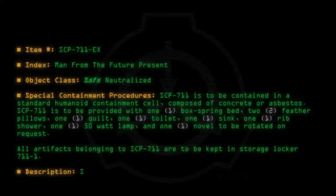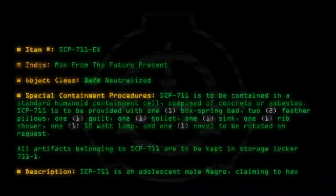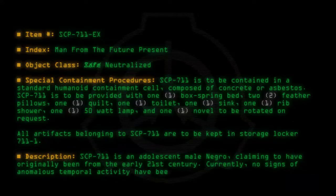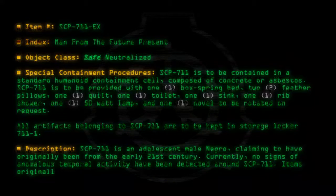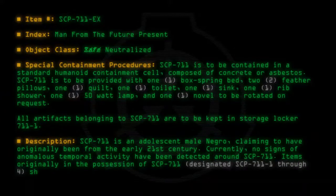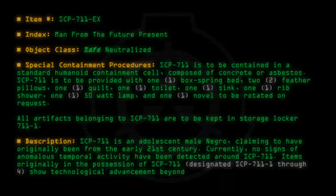Description: SCP-711 is an adolescent male, claiming to have originally been from the early 21st century. Currently, no signs of anomalous temporal activity have been detected around SCP-711. Items originally in the possession of SCP-711, designated SCP-711-1 through 4, show technological advancement beyond current human capabilities.